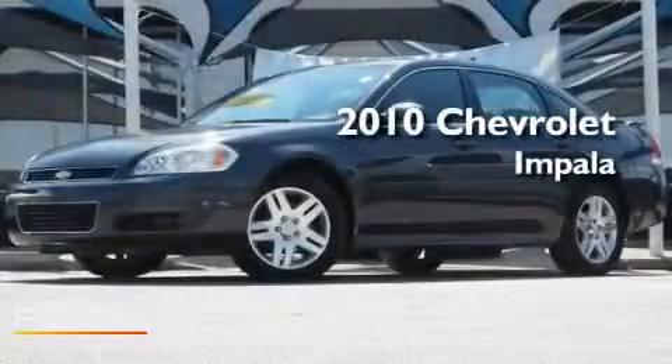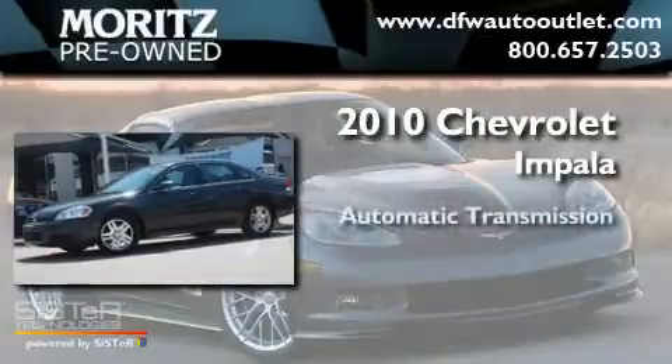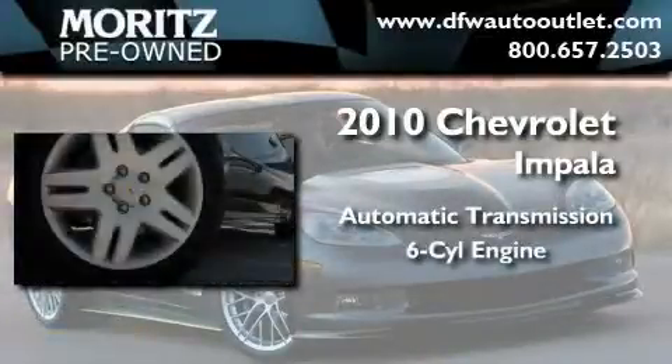This is a 2010 Chevrolet Impala. This four-door sedan has an automatic transmission and a six-cylinder engine.